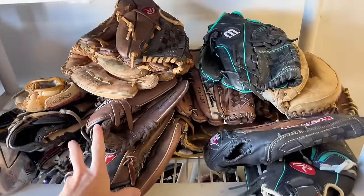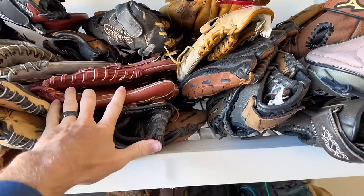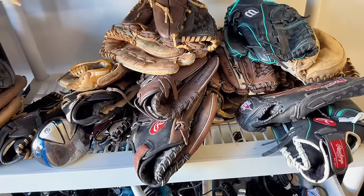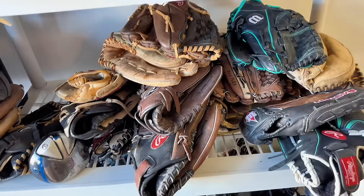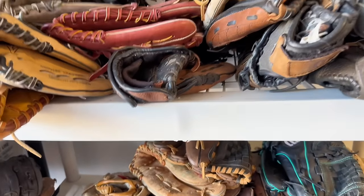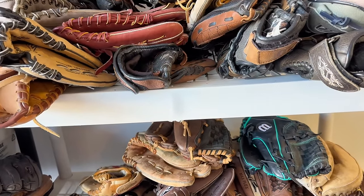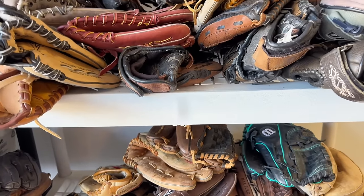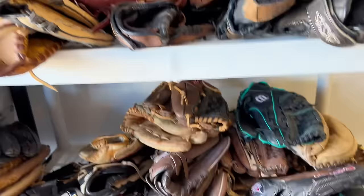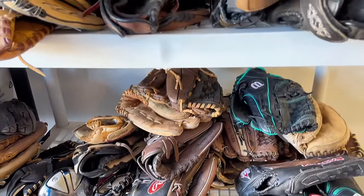Next up is baseball mitts and gloves. A lot of people pass on these. The season is about to start so these are going to start flying off the shelves even more, and they also move during Christmas time. You want to definitely focus on pro models, and the bigger the size the better. Anything between 11 and 12.5 inches has a pretty fast sell-through rate; below that is slower. Anything 12.5 inches and above has the fastest sell-through rate. Focus on Mizuno, Rawlings, and Wilson.